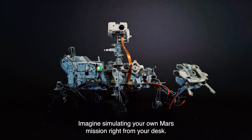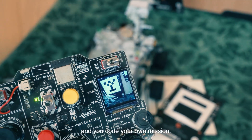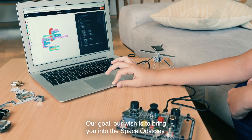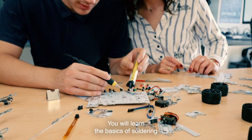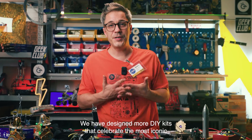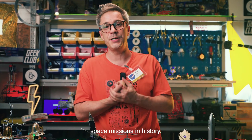Imagine simulating your own space mission right from your desk. You connect your rover to your computer and code your own mission. Our goal, our wish, is to bring you into the Space Odyssey. The rover comes with a LEGO-style instruction manual and video tutorials. You will learn the basics of soldering and how to code your very own space exploration vehicle.